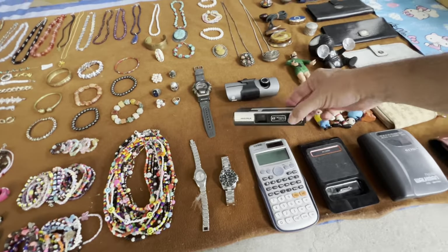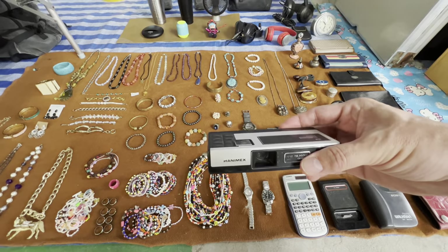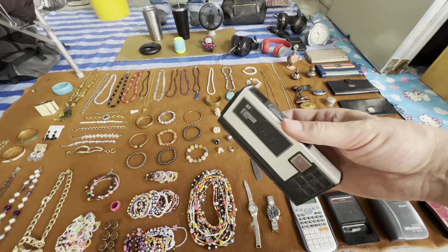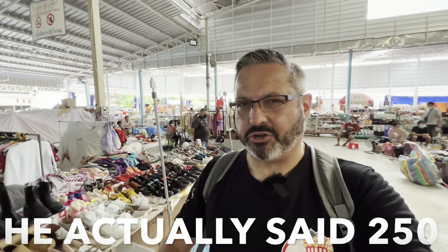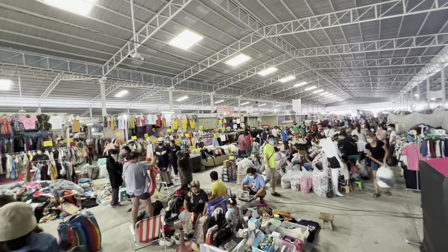I haven't seen these Kodak 110 cameras in a long time. This is really pretty cool. So 25 bucks? I was wrong — it's not 25 bucks. It was 200 Thai baht, which is right around $6. It's an old 110 camera, and even if it has film in it or you find film, it's likely going to be ruined because of the heat here in Thailand. So you won't be able to process it and see any photos.